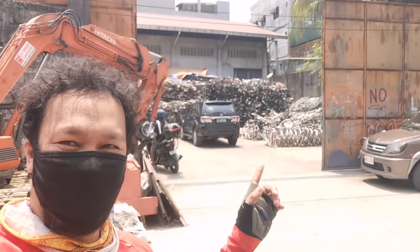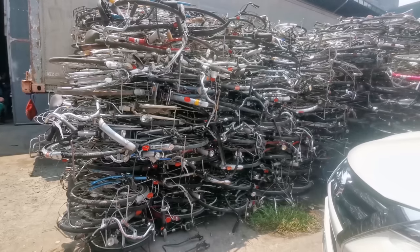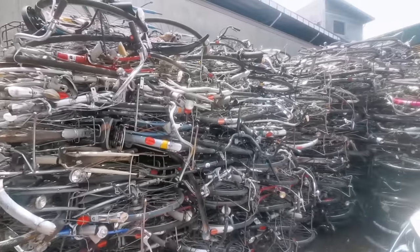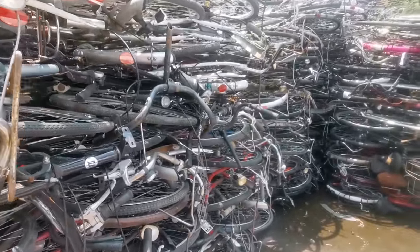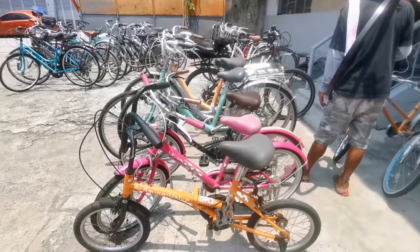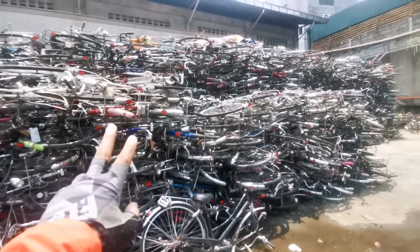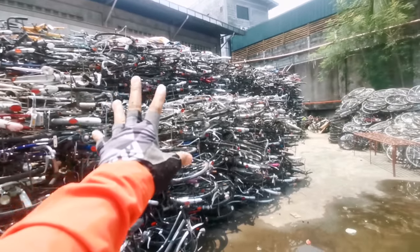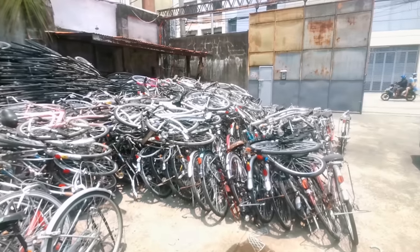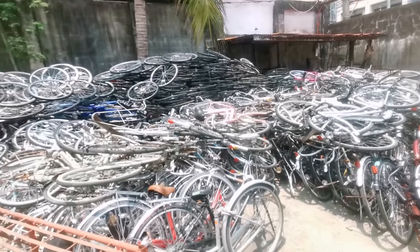I'm here at the new bodega of Doros Bikes. Let's go! There are tons of curb bikes here at Doros and so many new arrivals. This is their new bodega right here.